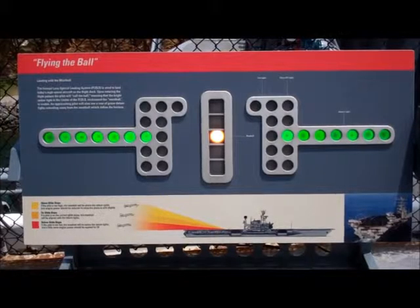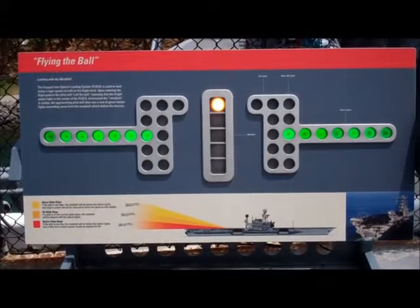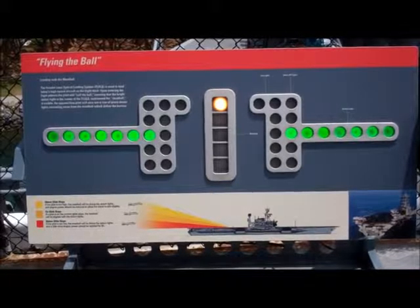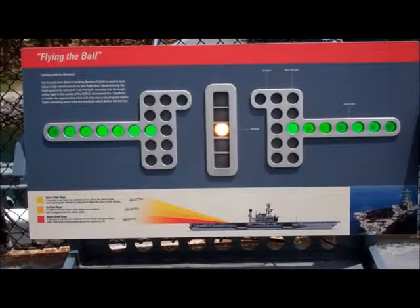If the aircraft is well above glide slope, the meatball appears at the top of the column. Reducing engine power significantly will get the aircraft into the right glide slope.